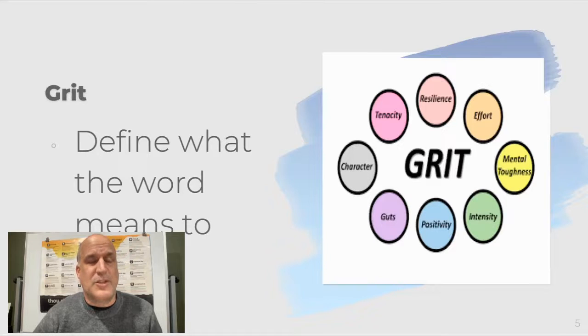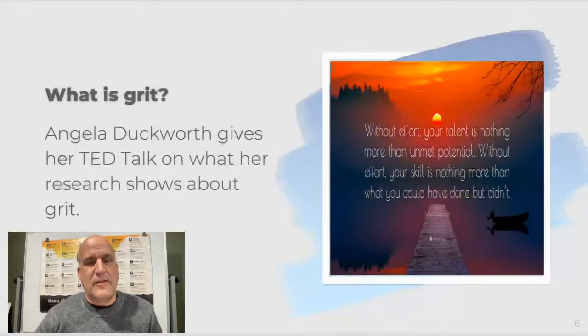How much effort is a student willing to give? We have those students in our classes that give a lot of effort, and those that do not give much effort. We often attribute this to laziness, but really what this is in a lot of cases is the student's lack of grit. I want to better define what grit is. Angela Duckworth, who is a professor of psychology, did a study on grit and wrote an excellent book called Grit. She's going to talk about what her research shows here in this TED Talk.